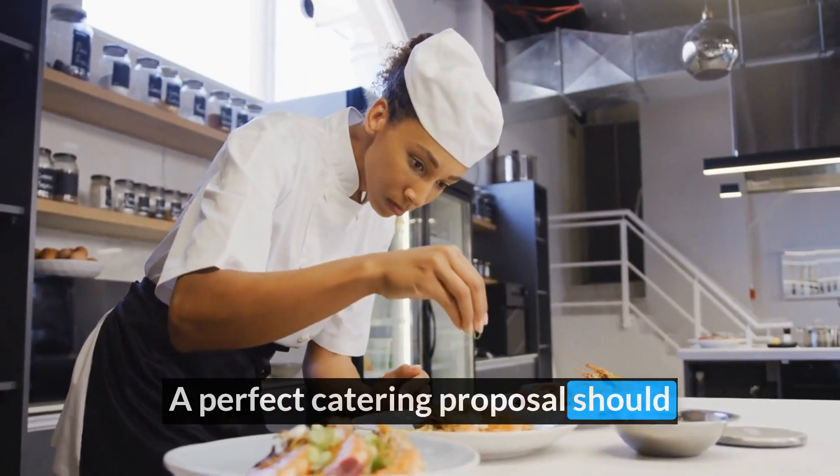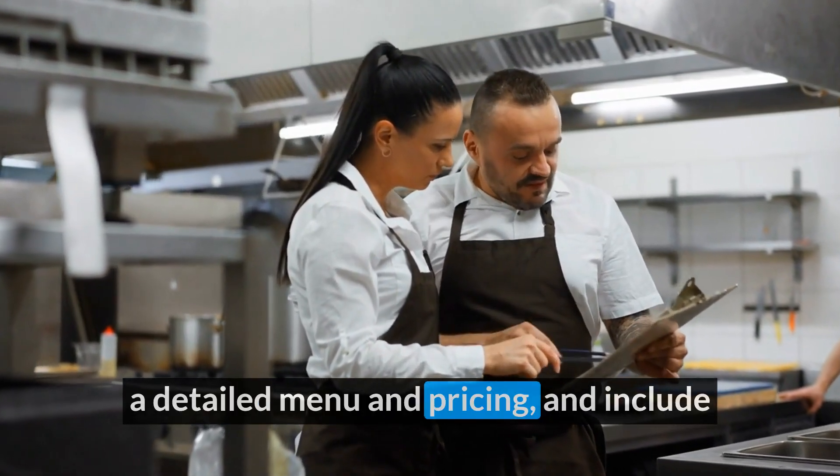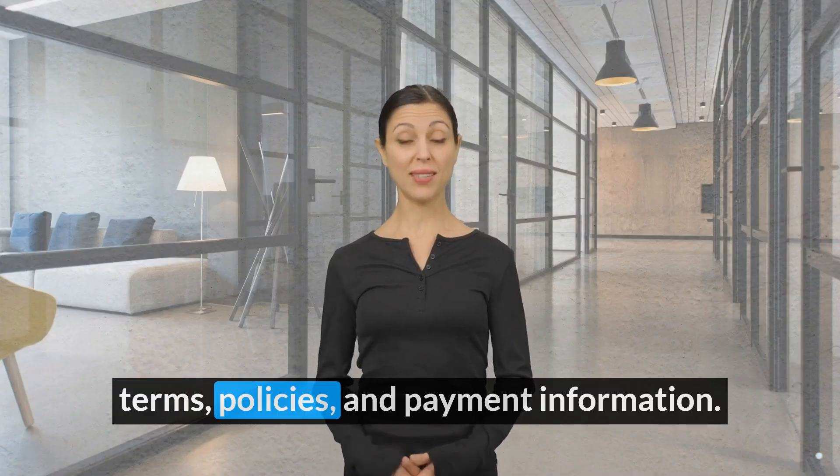A perfect catering proposal should showcase your brand's personality, offer a detailed menu and pricing, and include terms, policies, and payment information.